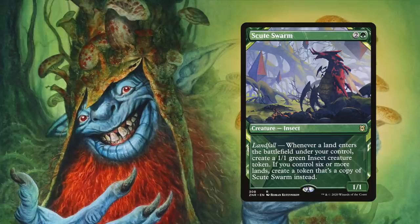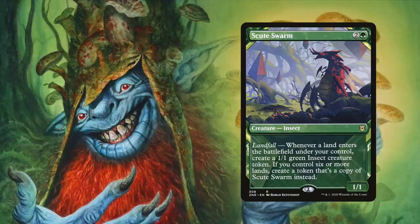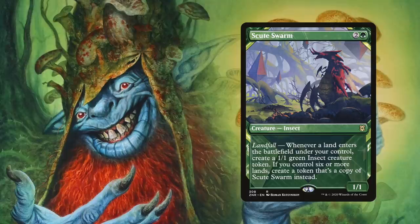Scute Swarm has a landfall trigger which creates a token — either a 1/1 insect, or if you control six or more lands, a copy of Scute Swarm. Even without an infinite loop of landfall triggers, Scute Swarm can quickly get out of hand each time you play a land once you get to six lands.